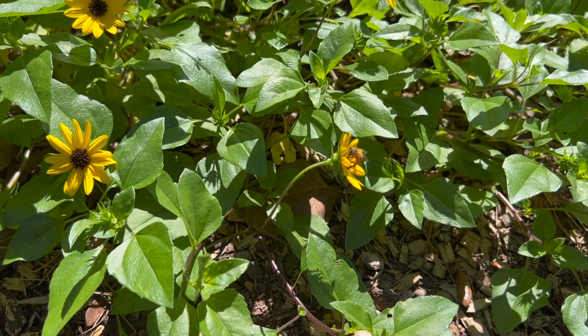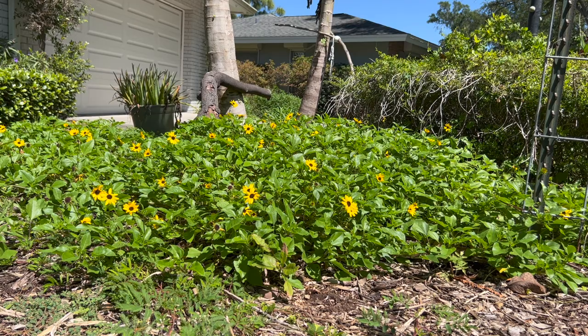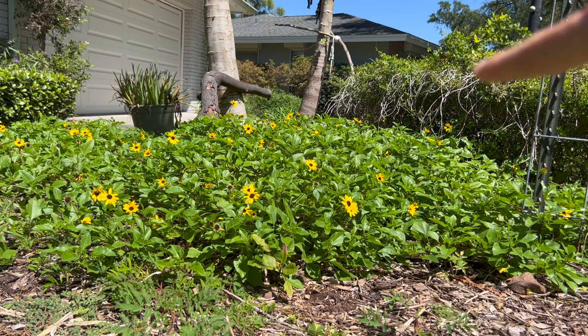Back in full force, this ground cover has taken off — and that is dune sunflower. Who needs one big sunflower when you can have a whole ground mat of them? I love this plant. The bees are loving it. The Gulf Fritillary butterflies aren't huge fans when it's this low on the ground — they prefer it when it creeps up onto a bush — but the bees are very happy with it.